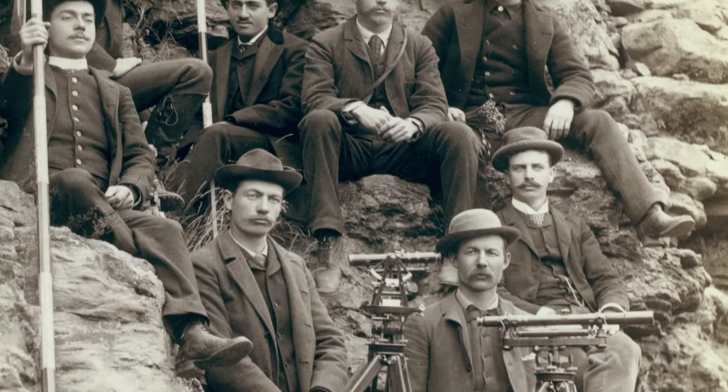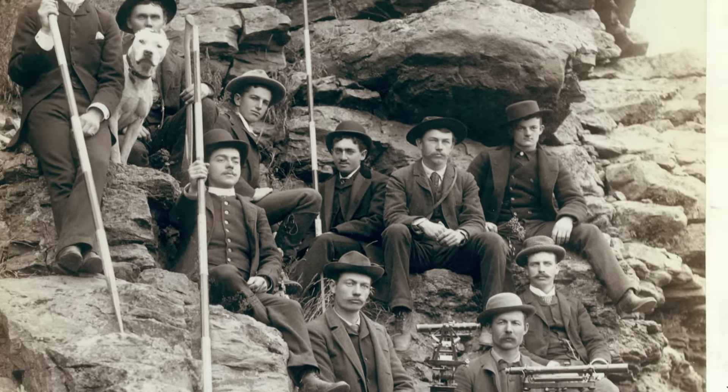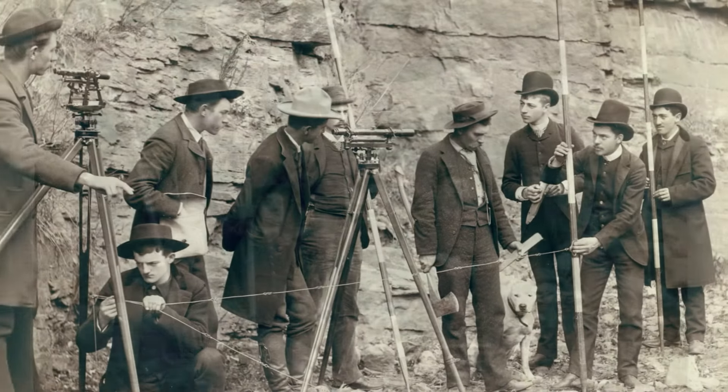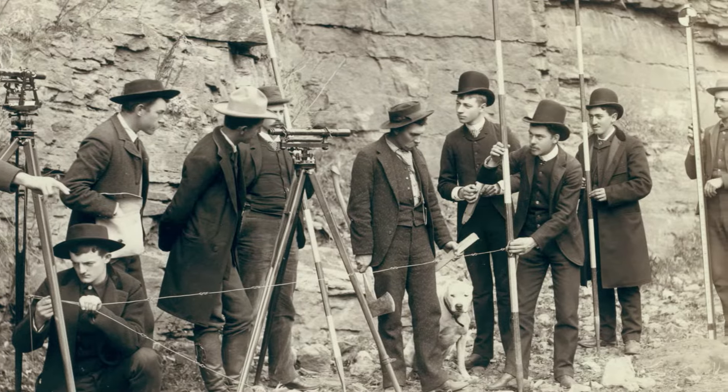Surveying was an important profession in early America, and American surveyors and instrument makers made a number of improvements to the techniques that had been developed in Europe.